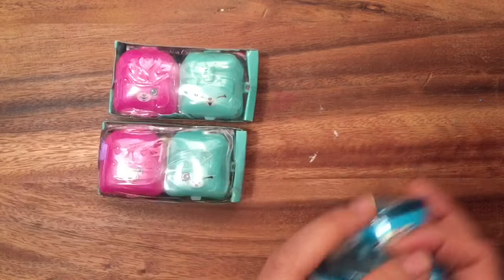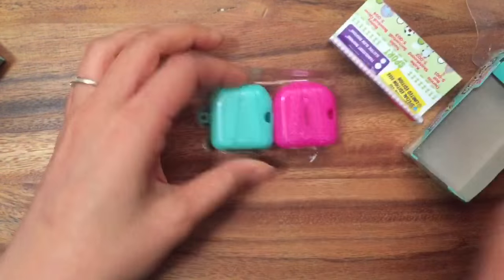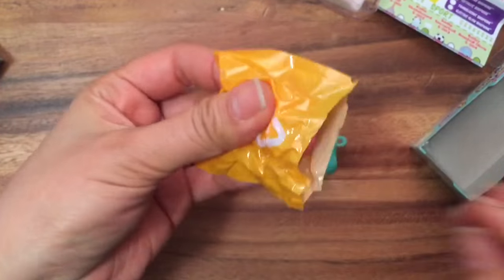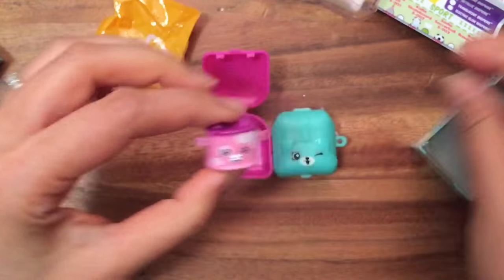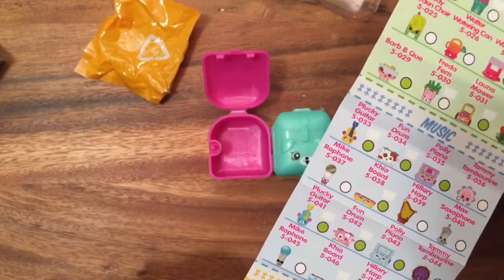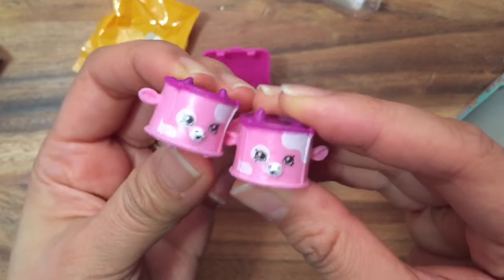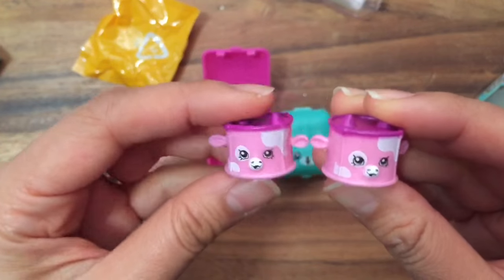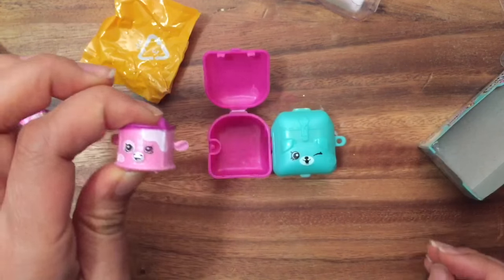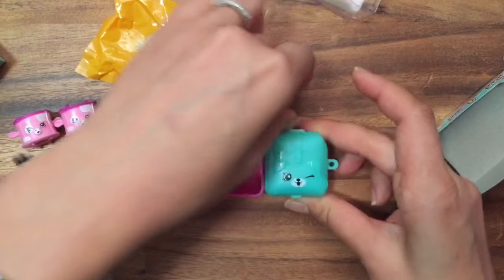So we have another duplicate — I think this one is called Fun Drum from the music collection. I already have a Fun Drum. I've been getting so many duplicates; I feel like I bought the whole box from Target and every other one is a duplicate. Let's set that aside. This is Fun Driving — she's in the music collection and she's a rare, really cute, but also a duplicate.